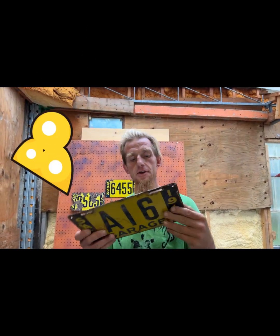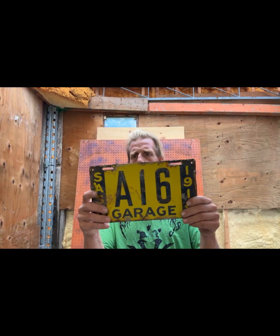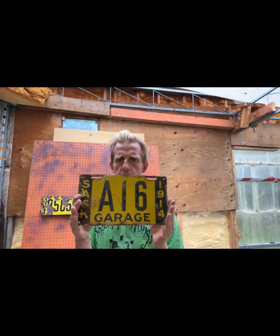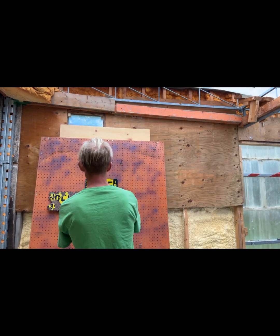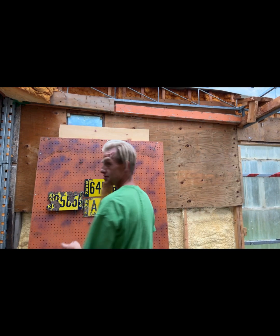For some reason someone covered the whole back of it with like lead, so it's even heavier than it was before. Not really sure why. A14, A17, A18 — they just keep going up the list. These were given to dealerships; you can get sets of five or six of the same number. But that's it for what I have for Saskatchewan 1914 porcelain.